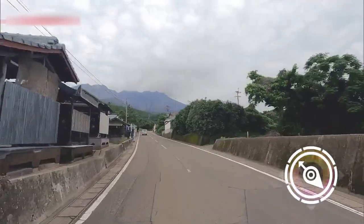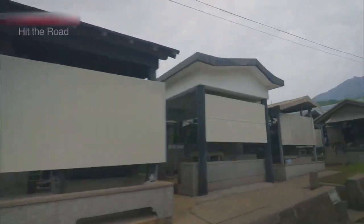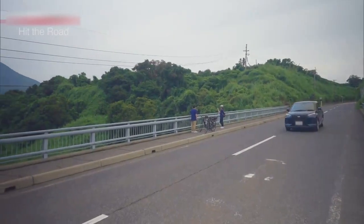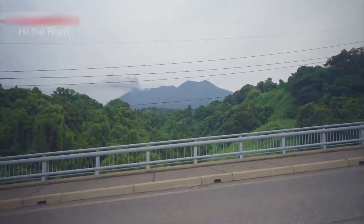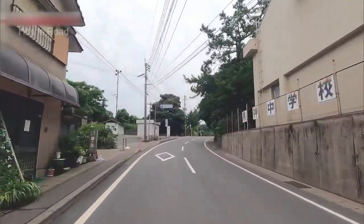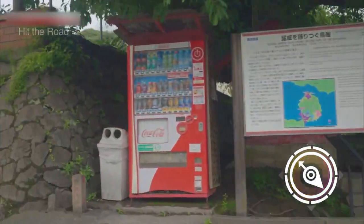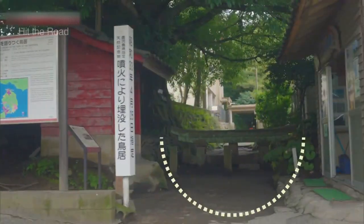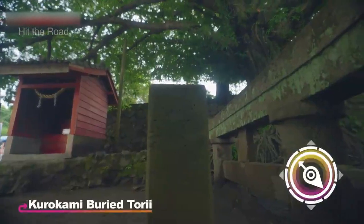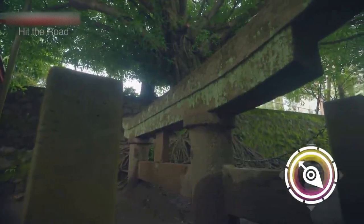That's a cemetery coming up on the left. The graves are roofed over to protect them from volcanic ash. This is the entrance to a shrine. Most shrine gates don't look like this. This gate used to be 3 meters high, but only part of it is visible now. It was buried in a major eruption more than a century ago.